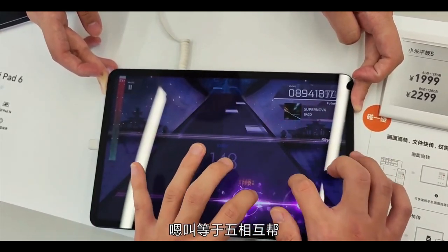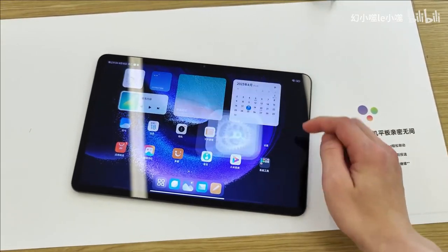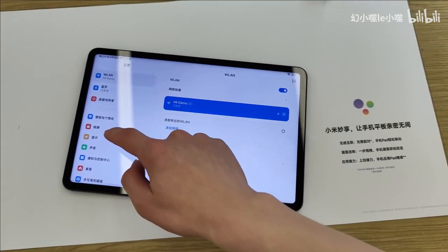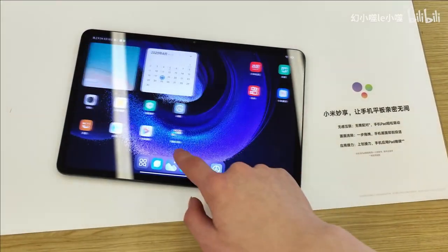Both devices weigh less than half a kilogram — under 500 grams — and are just 6.51mm thick. That is seriously crazy thin, making them very comfortable to use with two hands.